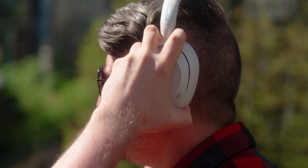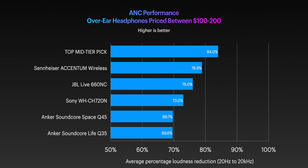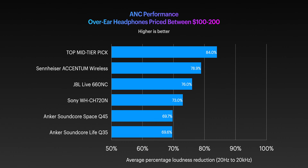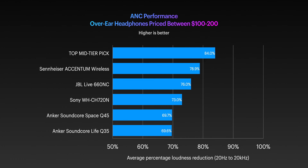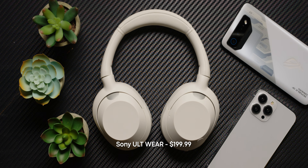These headphones have a very comfortable design — some might even say more comfortable than their flagship counterpart. They also support spatial audio with head tracking, use touch controls, have great app support, and have a sound signature designed for people who really love bass. When it comes to active noise cancellation, our tests show these headphones can reduce the loudness of outside noise by an average of 84%. Considering they offer great ANC and premium features like spatial audio for less than $200, it's no wonder that the Sony ULT Wear is our current pick for the best mid-tier noise-cancelling headphones.